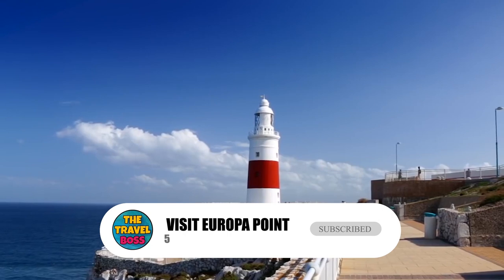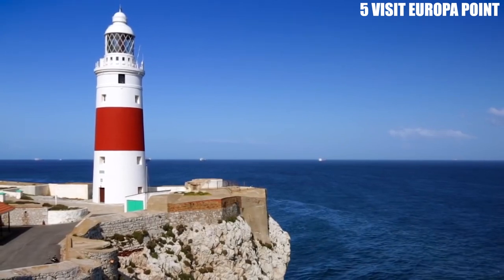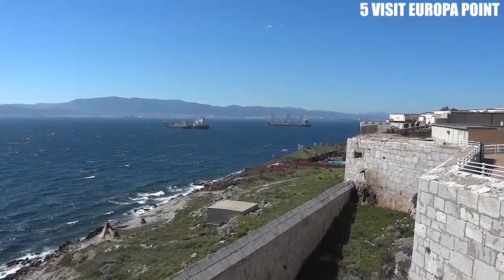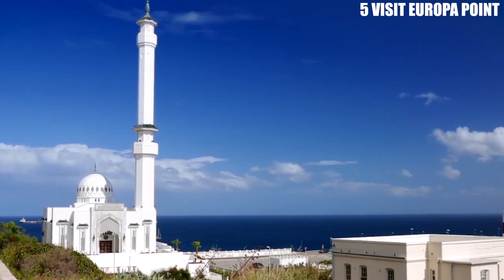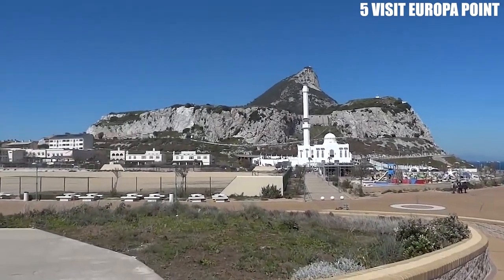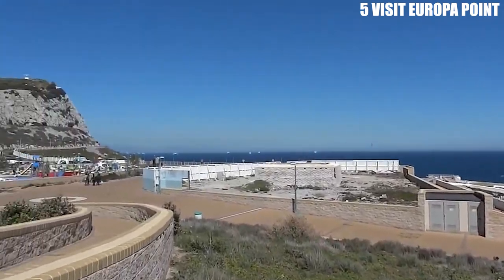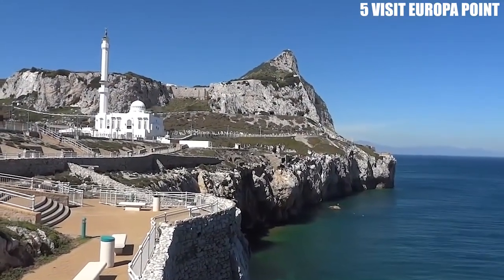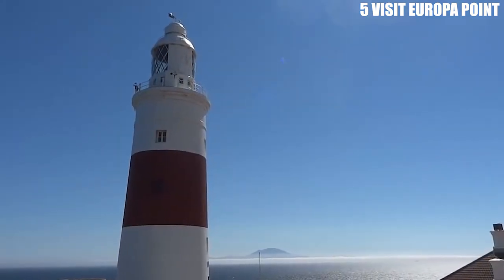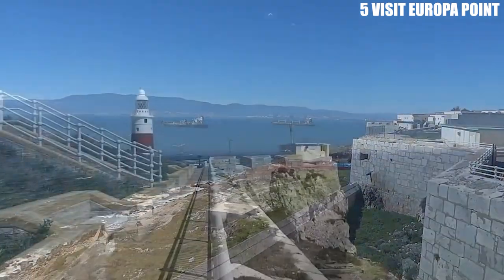Number 5: Visit Europa Point. Europa Point is the southernmost point of Gibraltar and offers spectacular views of the Strait of Gibraltar and the African coast. The point is home to several historic landmarks, including the Trinity Lighthouse, the Ibrahim al-Ibrahim Mosque, and the Shrine of Our Lady of Europe. Visitors can also see the remains of a 14th-century Moorish Castle and enjoy the beautiful botanical gardens. Europa Point is also a popular spot for watching migratory birds, with visitors able to observe raptors, waterfowl, and seabirds as they pass through the region on their migratory journeys.